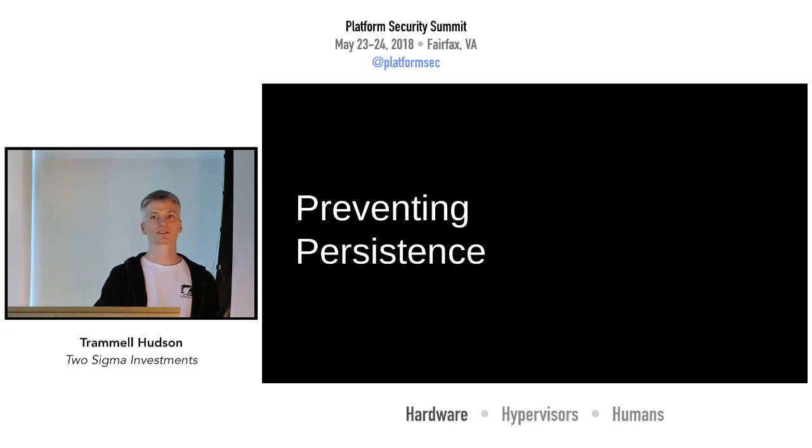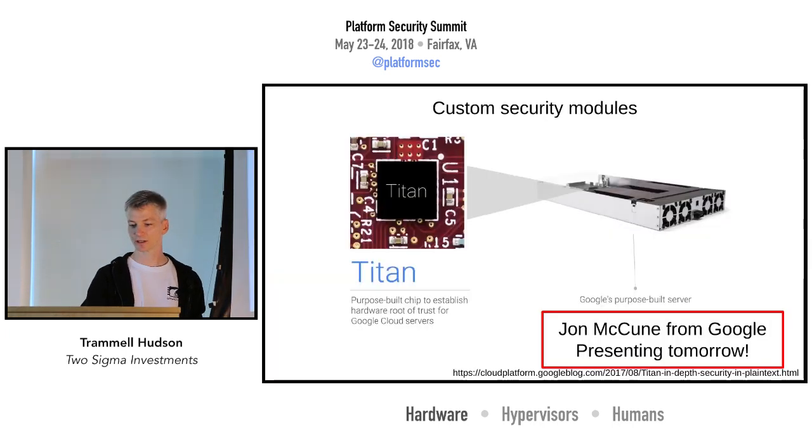One of the other goals of NIST 800-193 is preventing persistence. If you're building custom hardware like the HP module, or if you're Google, you can build something like Titan — John will be presenting on that tomorrow.